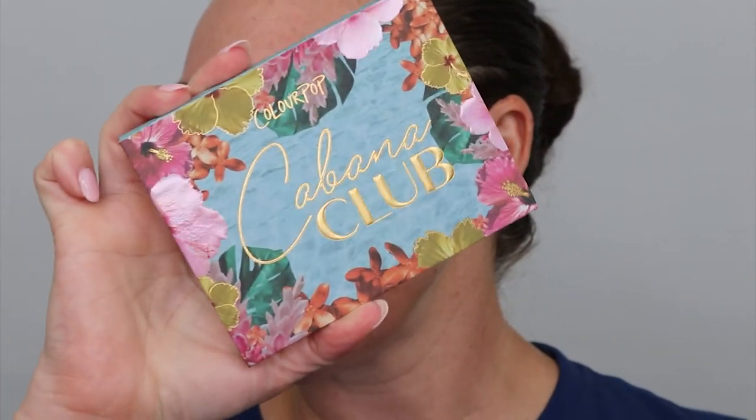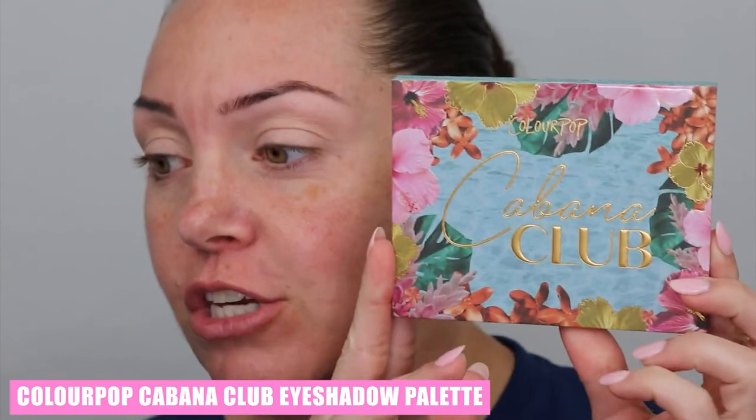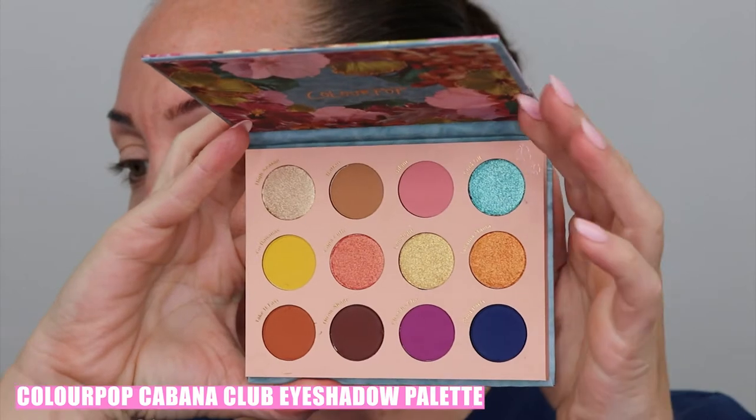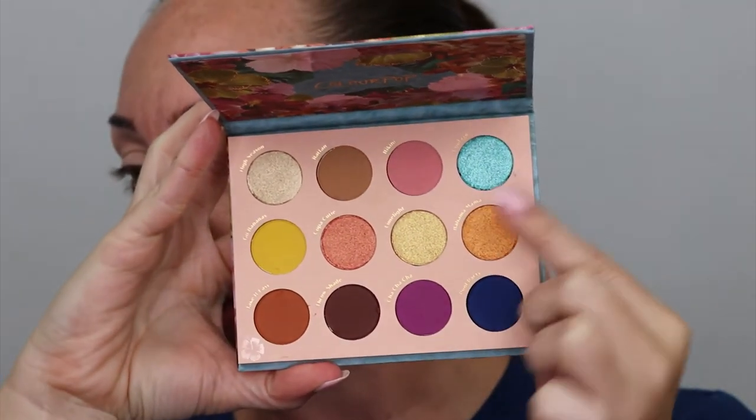Okay you guys, I've got you zoomed in and we've primed the eyes. Today we're playing with the ColourPop Cabana Club eyeshadow palette — the packaging is so cute. But the color story, look at this — it's so bright! And there are some beautiful matte shades and shimmers.